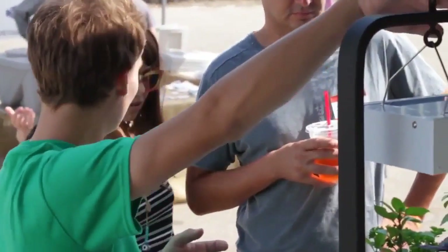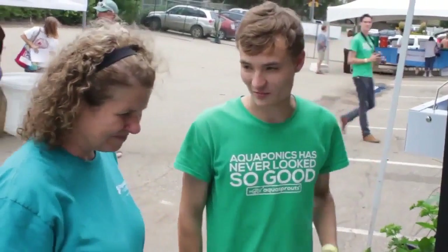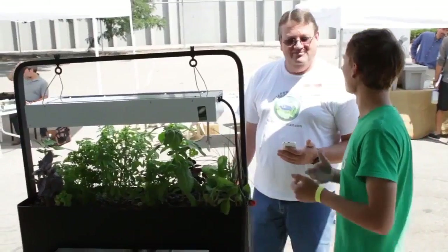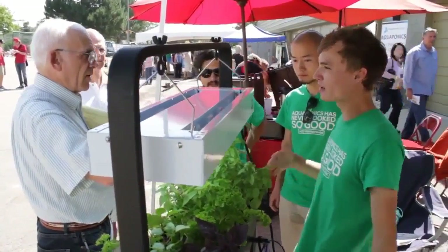I believe aquaponics can be a really important part of a global solution to some serious problems that are facing us. But it doesn't have to be done on a large scale — aquarium aquaponics can also work equally well. Jack's garden is one of the first really well-engineered, accessible countertop aquaponics systems, and it's a terrific learning tool for anyone that wants to get involved in aquaponics.